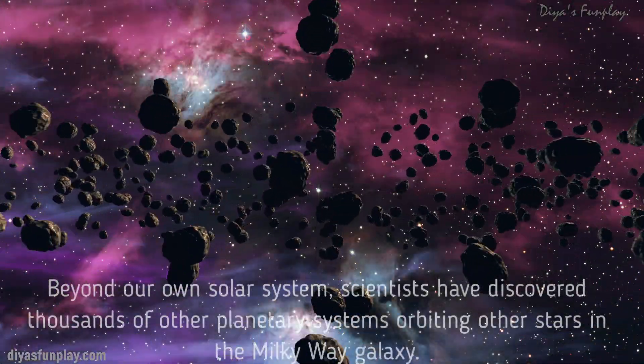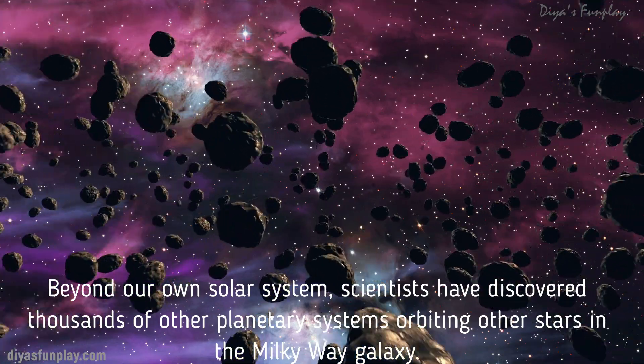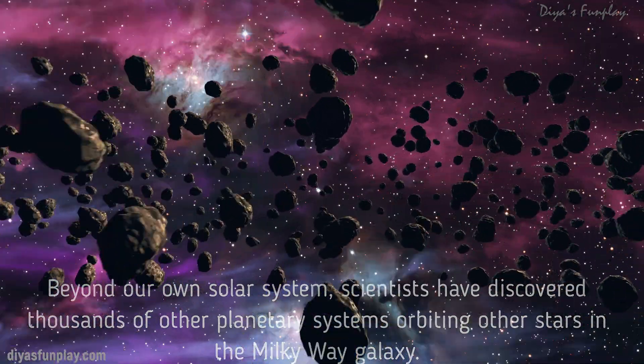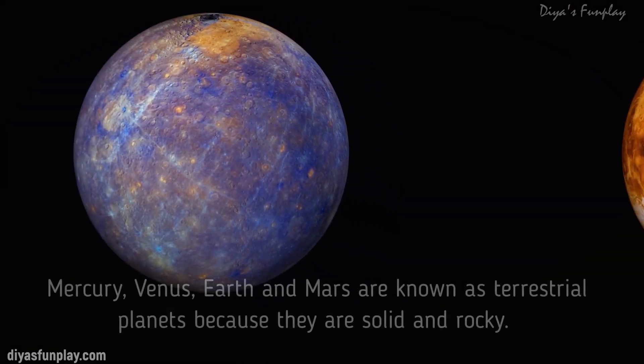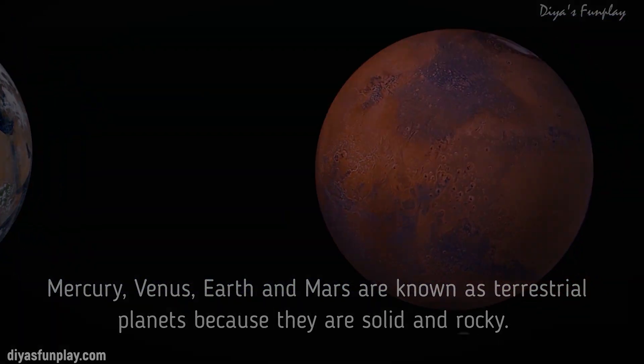Beyond our own solar system, scientists have discovered thousands of other planetary systems orbiting other stars in the Milky Way galaxy. Mercury, Venus, Earth and Mars are known as terrestrial planets because they are solid and rocky.